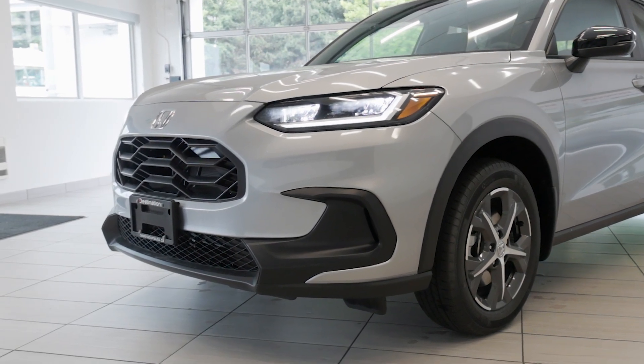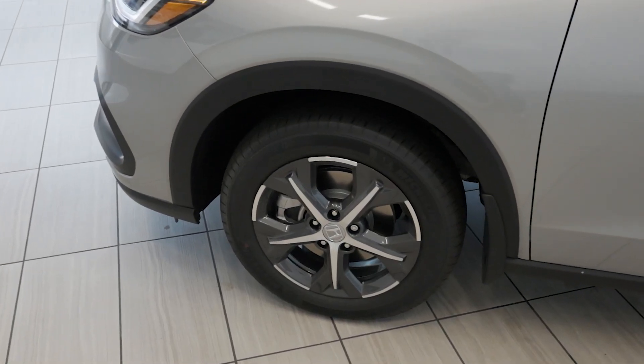Visit Destination Honda Burnaby today and come check out this 2024 Honda HR-V Sport.